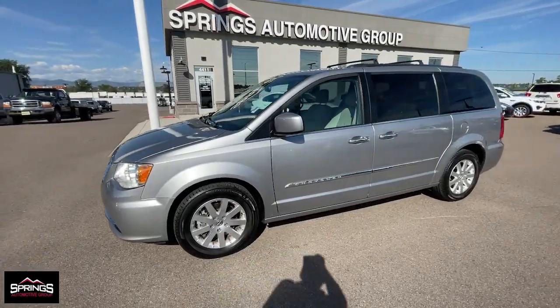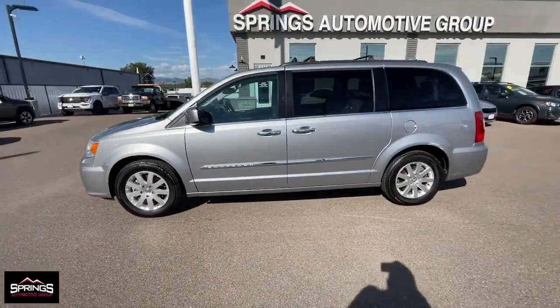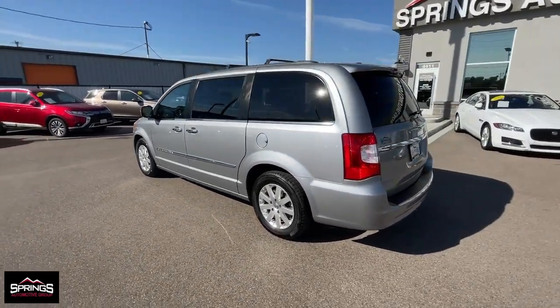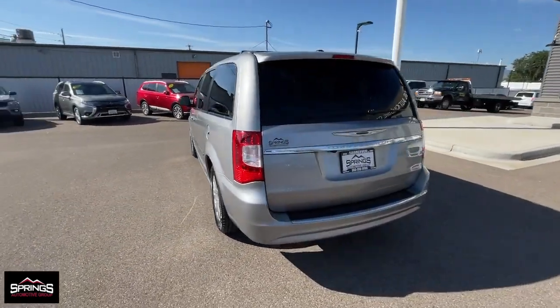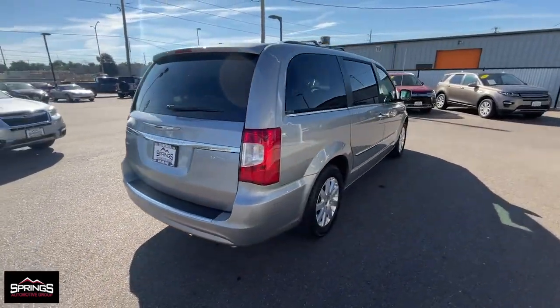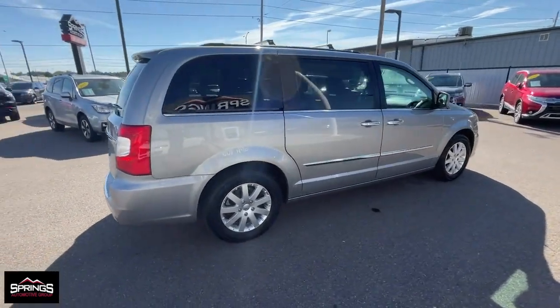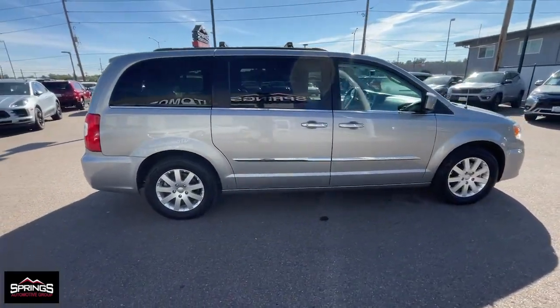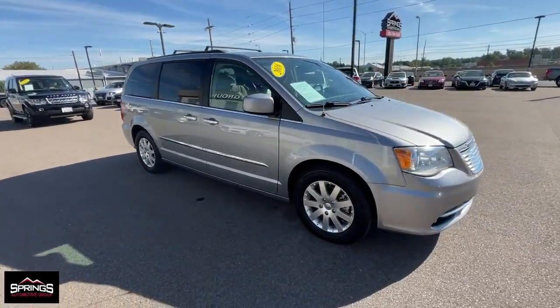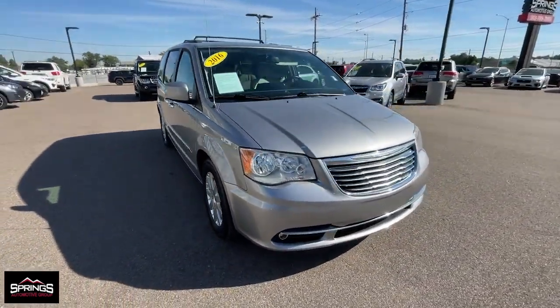Get acquainted with the 2016 Chrysler Town & Country. With less than 80,000 miles on the odometer, this vehicle provides excellent value. Here's a handsome Town and Country loaded with space and creature comforts, designed to provide a satisfying, agile driving experience. Whether you're moving passengers or cargo or both, this thoughtful minivan will exceed your expectations.